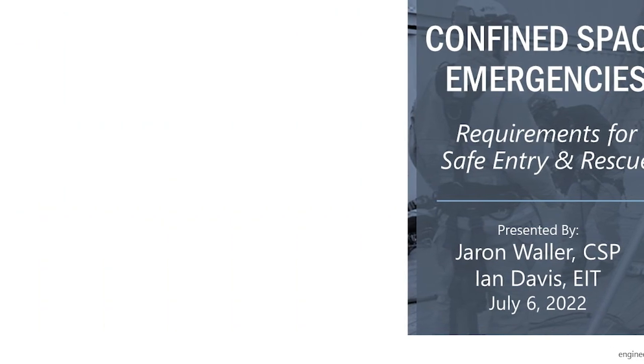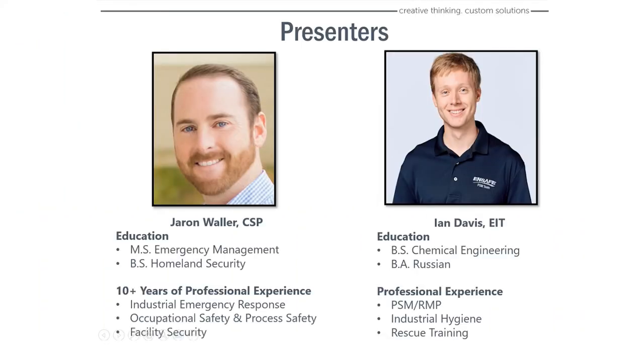Thanks, Rich, for the introduction and welcome, everyone, to today's webinar on Confined Space Emergencies. We'll sit down and discuss some of the requirements that we've thought of as important tools and resources to communicate to you for the requirements for safe entry and rescue. My name is Jaron Waller, and I'm a certified safety professional with Nsafe.